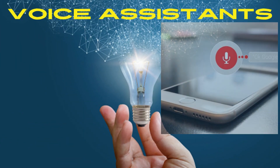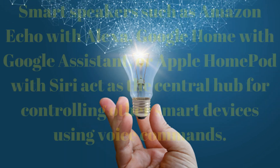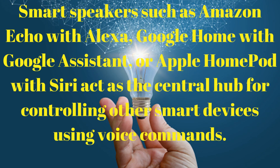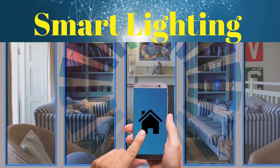Voice assistants: smart speakers such as Amazon Echo with Alexa, Google Home with Google Assistant, or Apple HomePod with Siri act as the central hub for controlling other smart devices using voice commands.